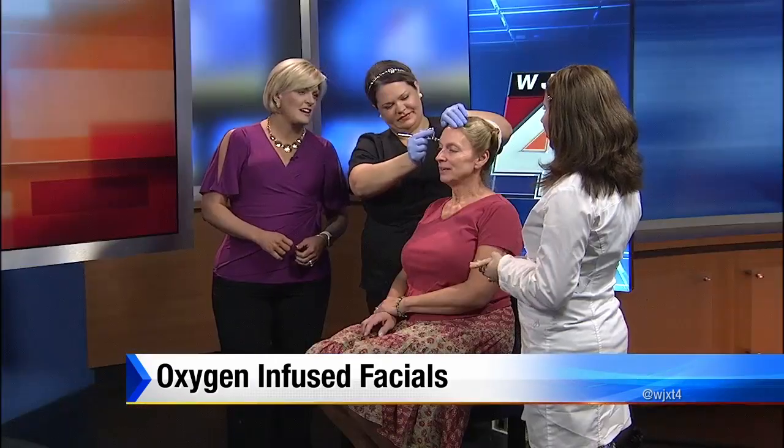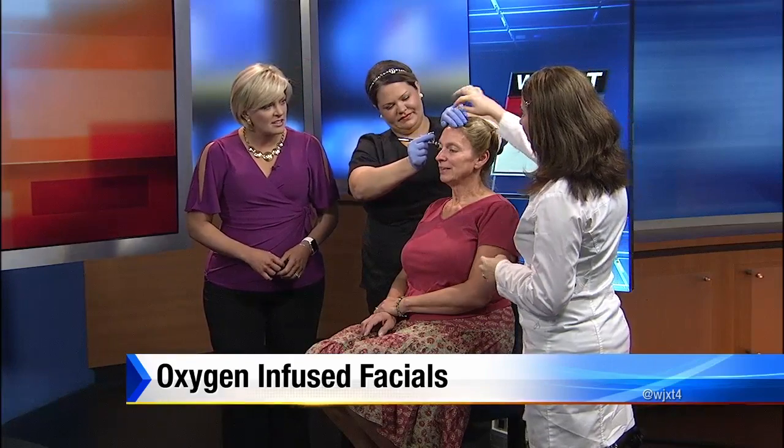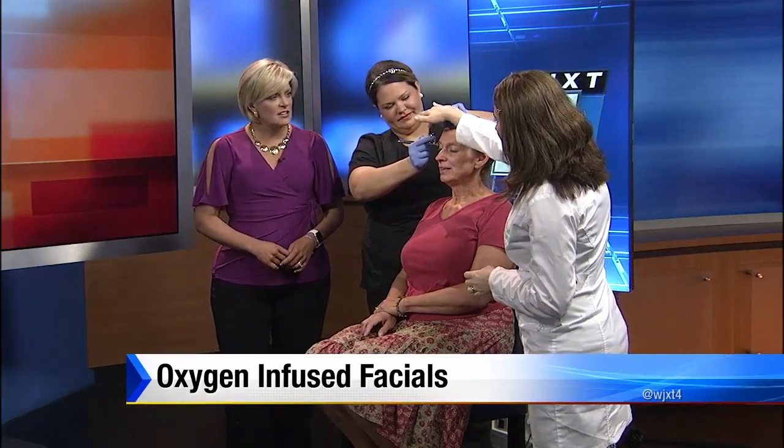That's where the celebrities are doing it — male and female are talking about it online. Madonna apparently owns one and uses it every single day. It's kind of like an airbrush gun, and you can actually put lots of good concoctions in here like hyaluronic acid, growth factors, and all the things we've talked about before.